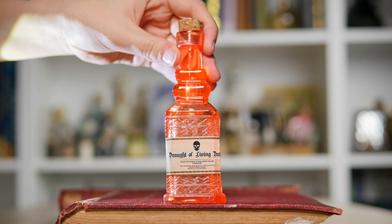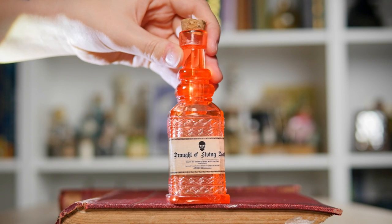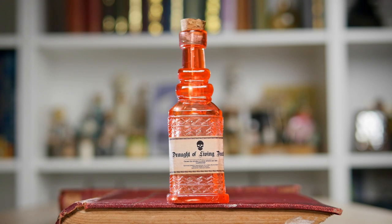Next up is this rather elegant bottle of Draft of Living Death. This is by Geek Gear. I'm unsure why they've made it red because Draft of Living Death is meant to be black, but I do really appreciate how decorative the bottle is. And it pleased me, so it ended up on the shelf.